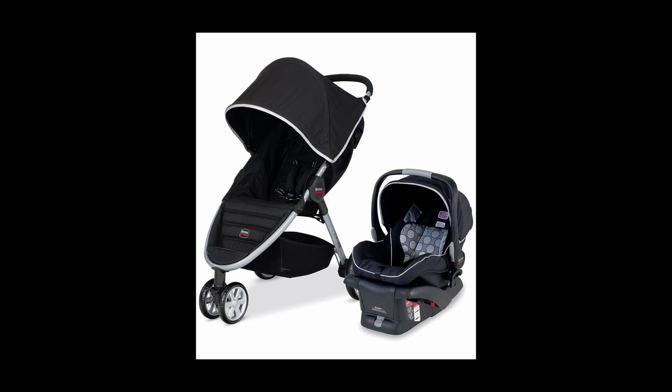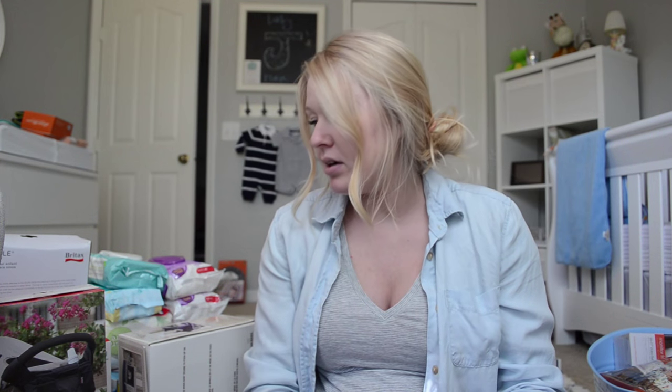The other big things were the car seat, and we got two bases to go with that — one for my car, one for Qua's car. And then we also got the stroller, Britax (I don't know how to say it), but we got the stroller to go with it as well, so we got the whole travel system. My mom and her friend both went in and got us that, so I was so grateful. It's so nice to have two bases because then we don't have to take the base out and switch it over.